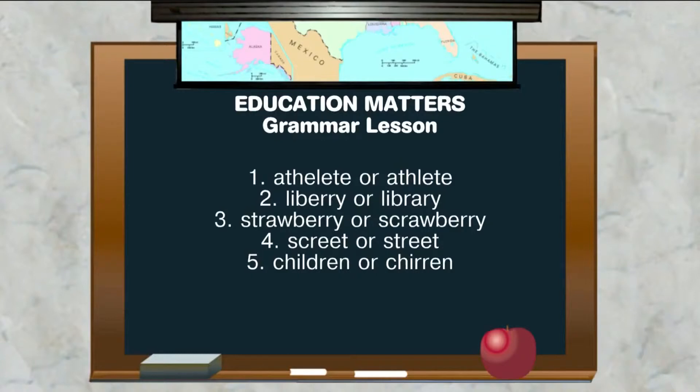I want you to see which one is correct. Number one: 'athelete' or 'athlete.' The second word is correct. But a lot of times you will hear people say 'athelete' — you're adding that extra E sound in there. It's A-T-H-L-E-T-E.